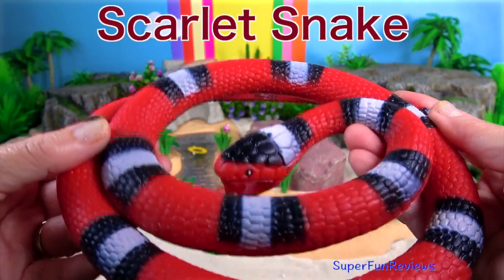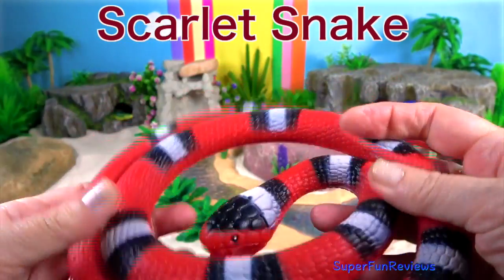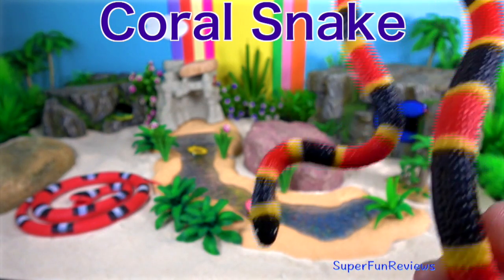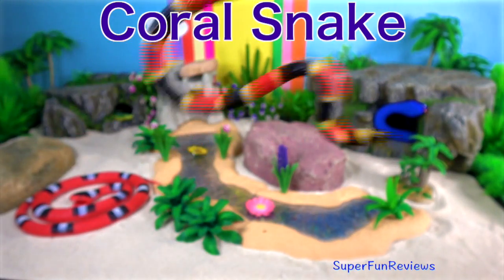The scarlet snake is a small, non-venomous snake that spends the day hiding under leaf litter or fallen logs and ventures out into the evenings to forage for food. Coral snakes are a venomous snake that live in North America. They are members of the cobra family.